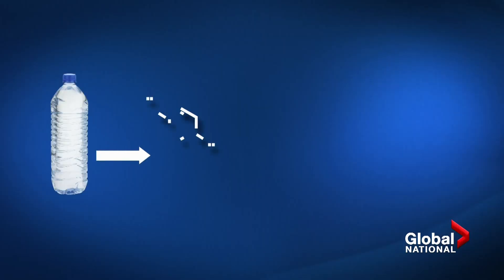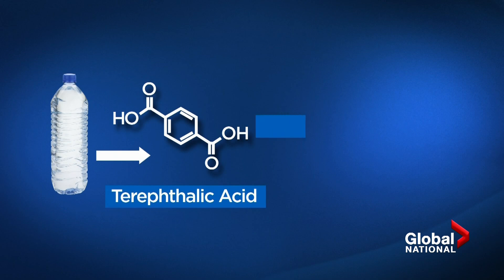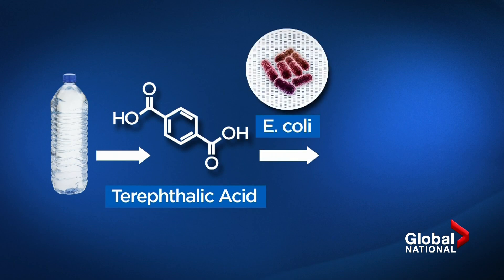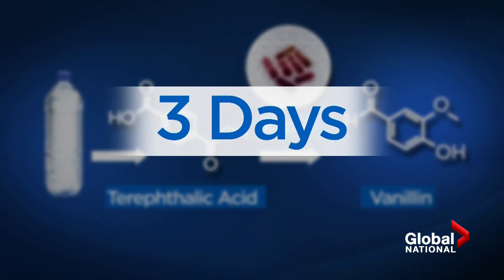Scientists used enzymes to break down the plastic polymer into what are called monomer molecules, namely terephthalic acid. They then used engineered E. coli bacteria to turn the monomer into a vanillin molecule. The whole process takes about three days.